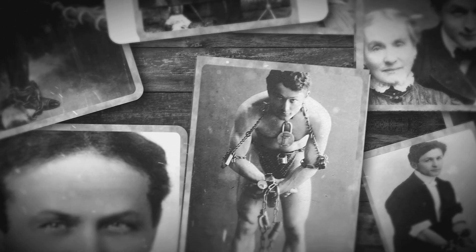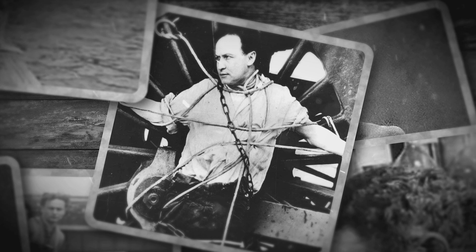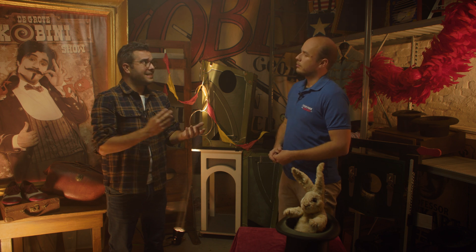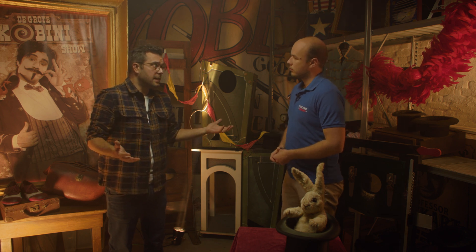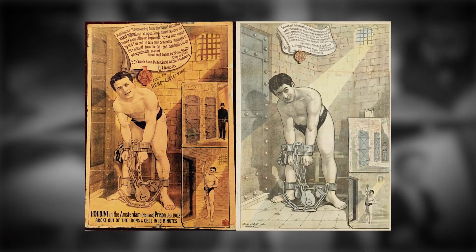Harry Houdini was an escape artist. He escaped from everything — and we still know his name. Back then in the golden age of magic, there were a lot of magicians but not a lot of escape artists, and he did it really well. He performed in America but also here in Belgium and Amsterdam. In 1903, he performed in Amsterdam and escaped from a prison cell.